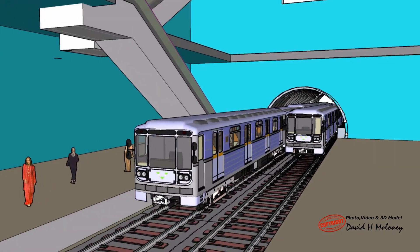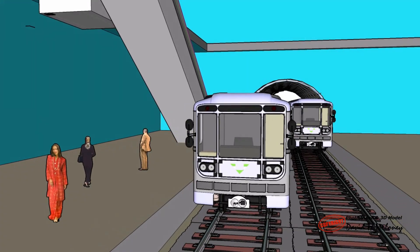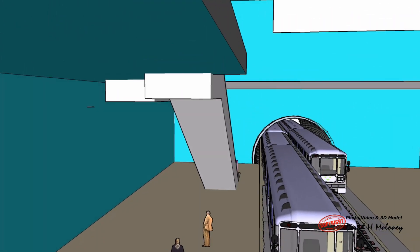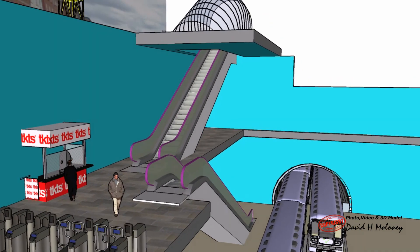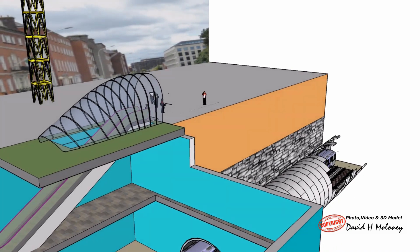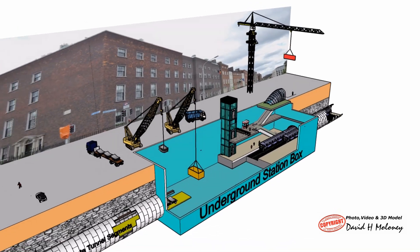The station box will be 125 m long by 25 m wide and 24 m deep. The trains will not have drivers and will be fully automated. The journey time from the airport to the city centre will be 20 minutes. Metrolink will have the capacity to carry up to 20,000 passengers per hour in each direction, with trains every 90 seconds.